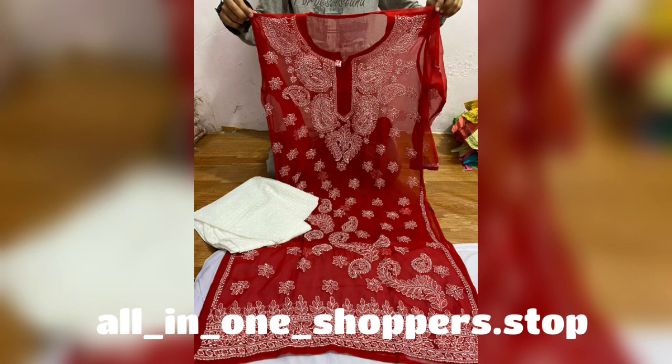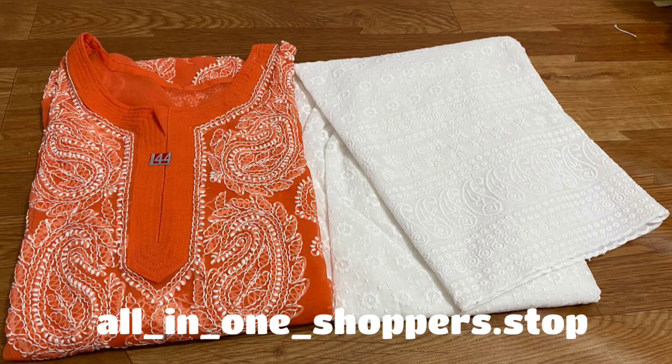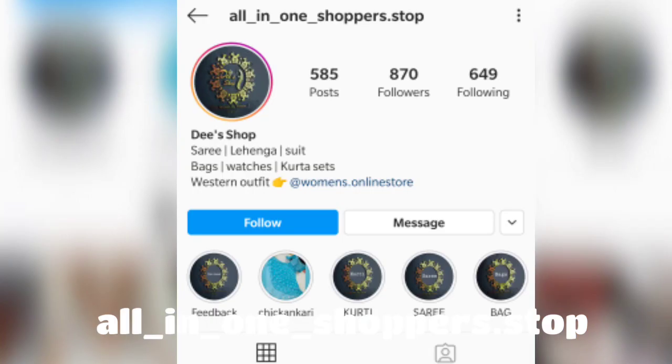Please watch the video until the end — you will see a lot of good stuff. This is a full look of the Kurta and Plazo, and after that you will get some color options from the latest collection. If you place an order, you will also get a discount.